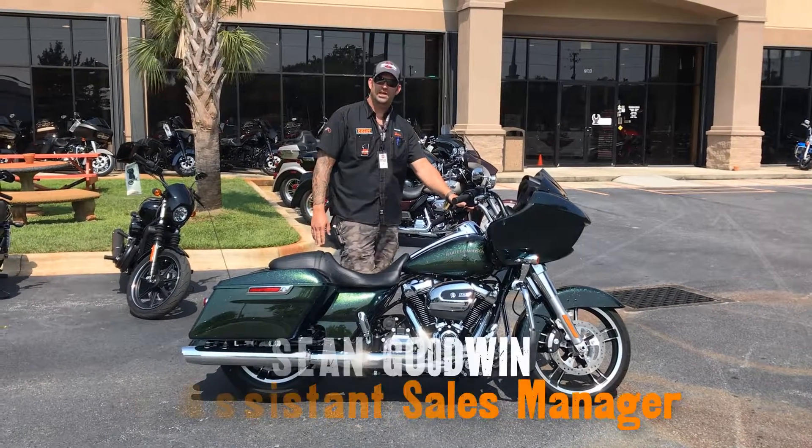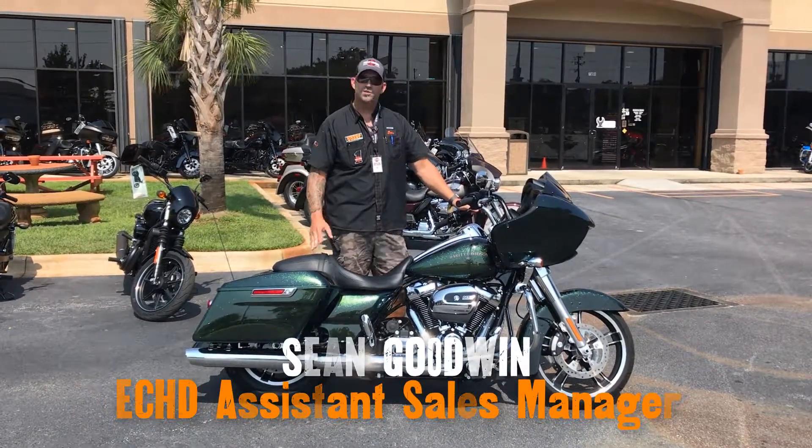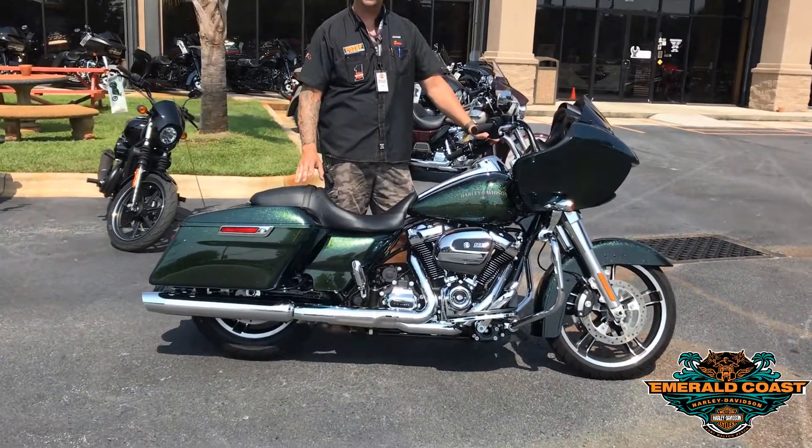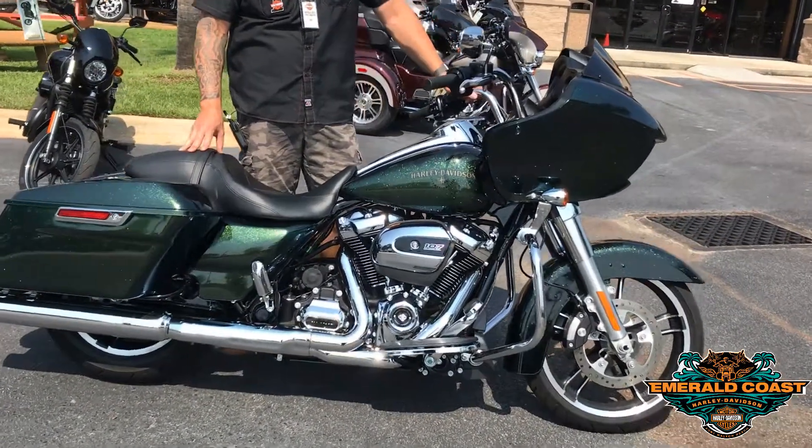Hey guys, this is Sean with Emerald Coats Harley-Davidson. I'm standing in front of a 2018 Road Glide Standard in the Hard Candy Custom Chameleon Flake paint job.